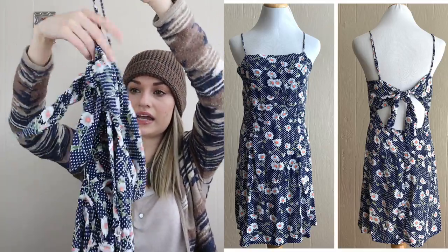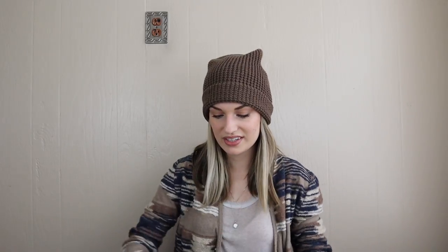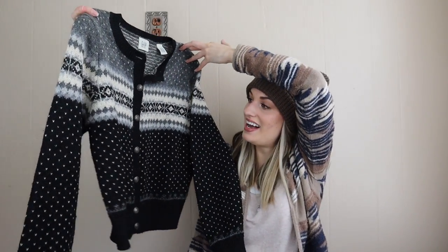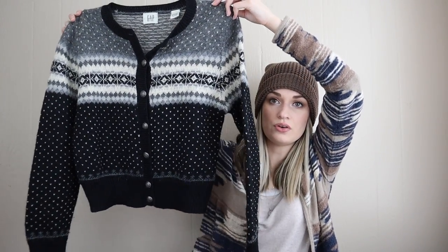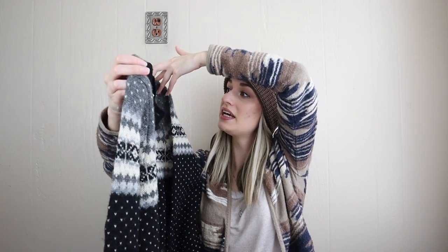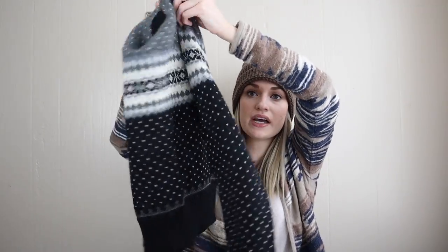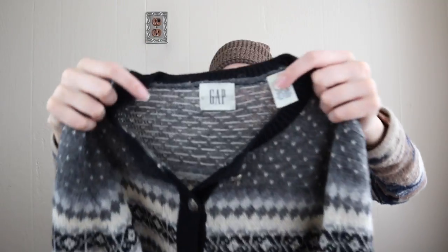We have vintage Gap here — I got this mainly because it's like a fair isle Nordic kind of print which always does great for me, in combination with it being 100% wool, so it's pretty high quality. I also liked the cut.